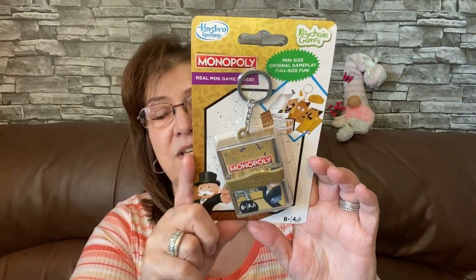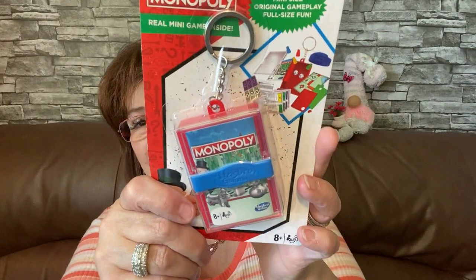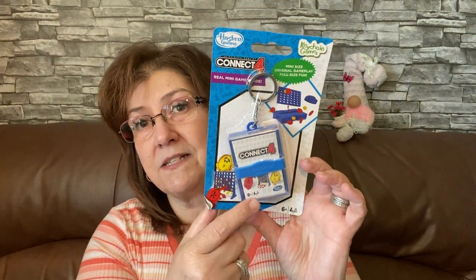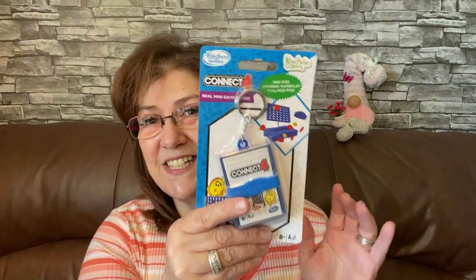I also came across some more of these Hasbro little gaming devices. This is the Monopoly one — the gold Monopoly — and this one is for my son. He really wanted one, so I got him the gold Monopoly. I also picked up a regular-looking Monopoly one, which is a real little mini game inside. I got that one for my grandson Phoenix since he loved his Operation one. I also picked up Connect Four because him and dad play it all the time — they're on a little keychain, easy to carry. These were four dollars each.